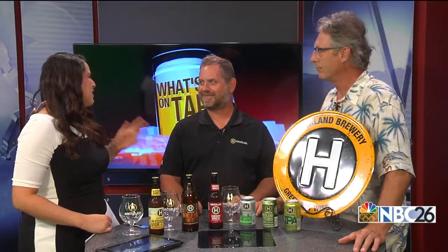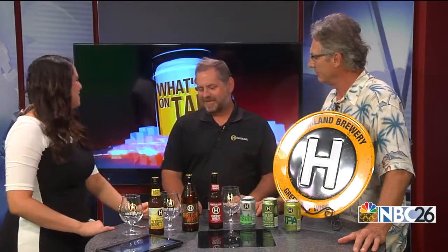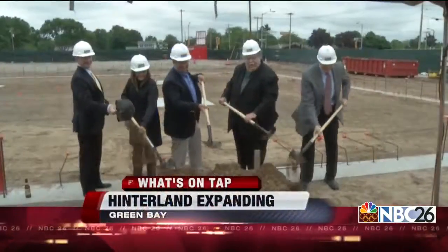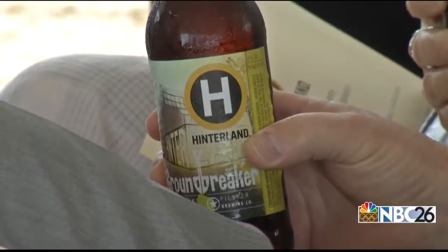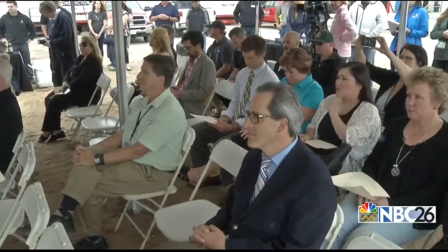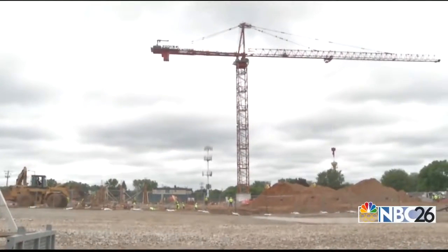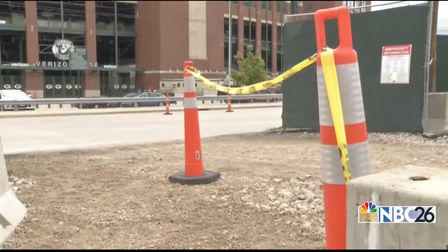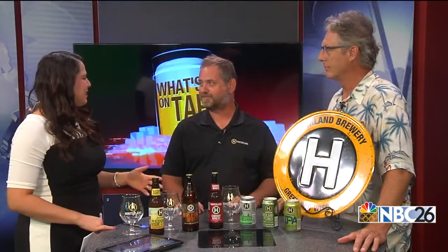A lot of people also know that you guys are expanding and moving. Tell us about this new development. Construction's underway — the framing is pretty much up as of this week. The steel structure will be 100% in place. Lots of masonry work going on, and we're driving towards basically an April opening. The building's really come a long way over the last couple weeks, and in a couple more weeks we'll be putting the roof on.